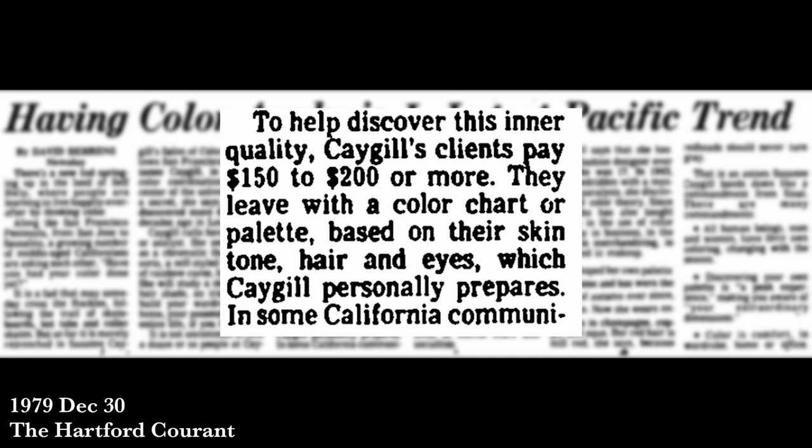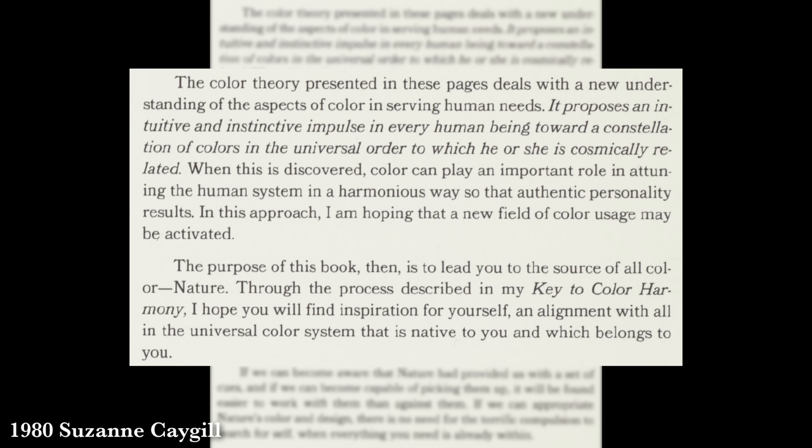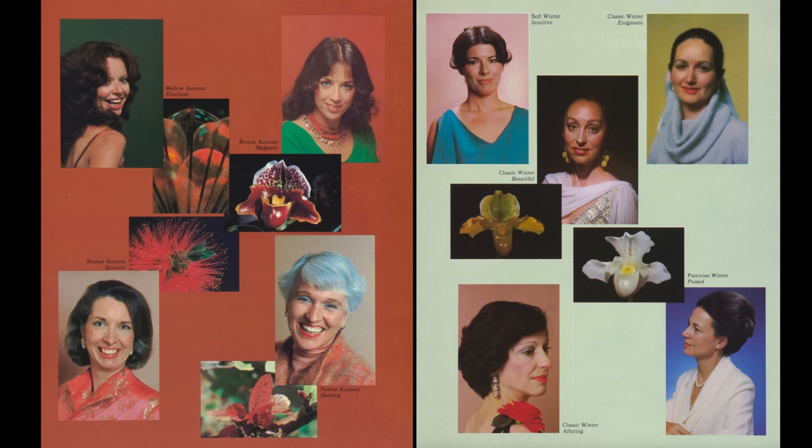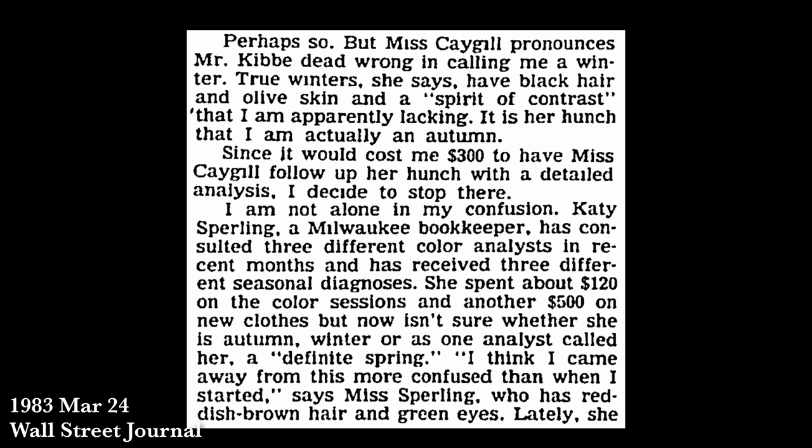A 1979 article describes Cagle as a chromatic therapist of sorts — a self-styled dispenser of rainbow cures — for a price that was usually around $150 to $200. Cagle claims she actually came up with the idea of color seasons back in 1943. She had come to understand that it wasn't just telling people what colors to wear, but helping them understand themselves and their personalities — essentially giving them therapy — so they would be happier with their appearance.